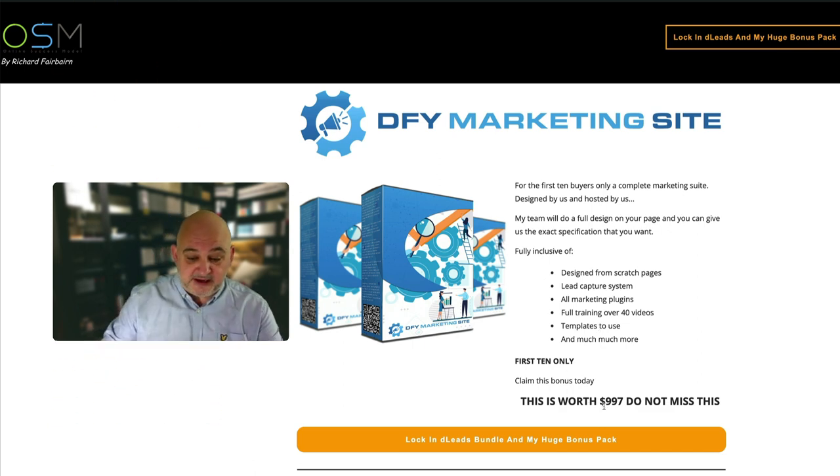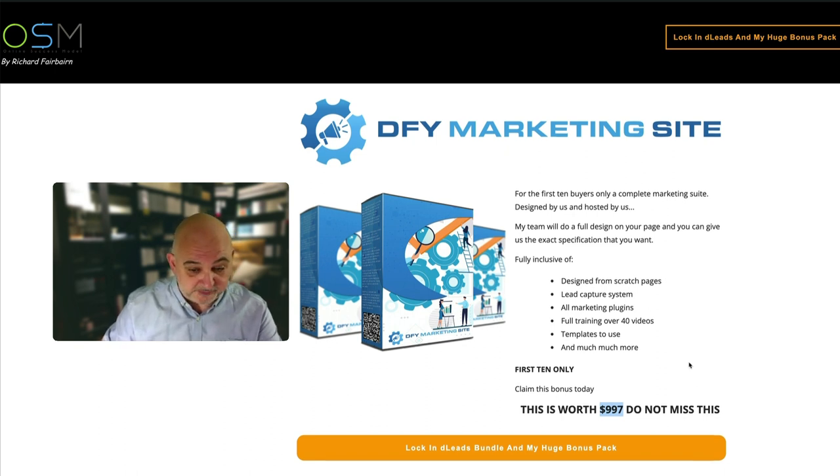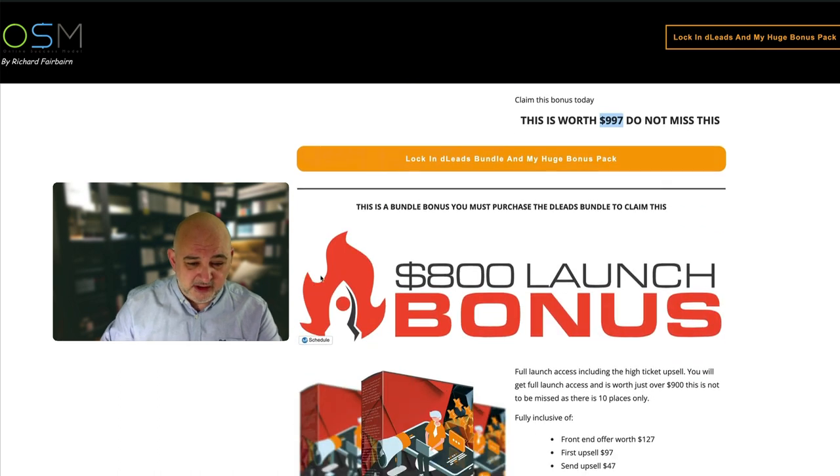This is part of the VIP upgrade, so if you were to purchase this separately it would cost you $997. That's the first bundle bonus, and remember it's only for the first 10 buyers of the bundle.